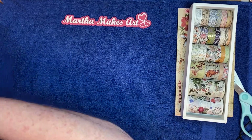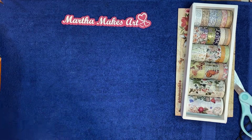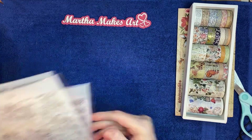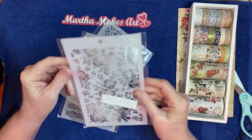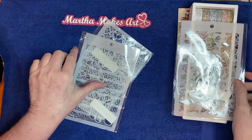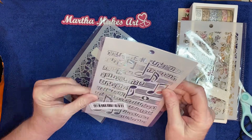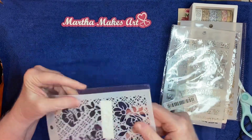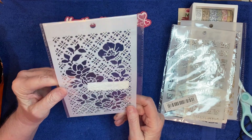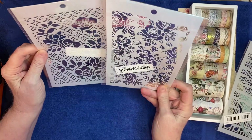I got myself some more stencils because their stencils are so cheap — I love it. I got this one with roses, this one with music notes, and this one is also flowers — roses or peonies or something. A little different but still beautiful.